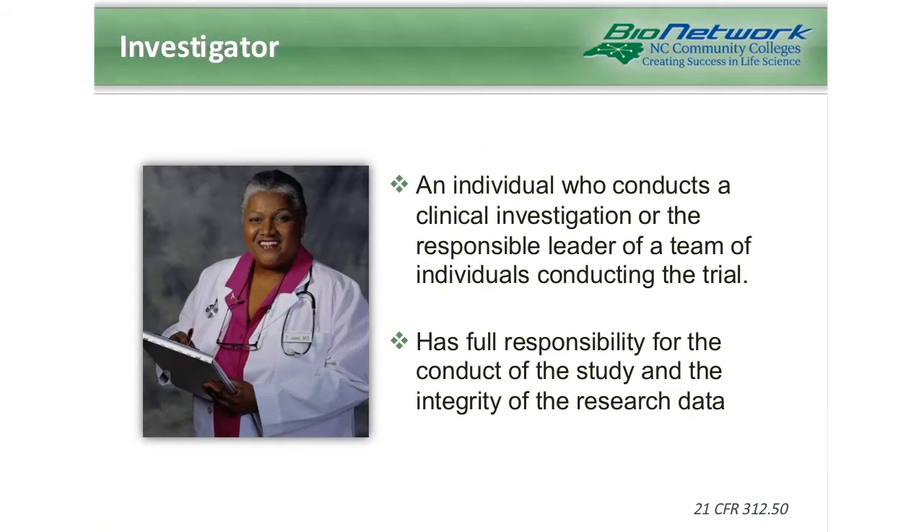The next role is the investigator. The clinical investigator is an individual who conducts an investigation or, as is more often the case, is the responsible leader of a team of individuals who conducts the trial. The investigator takes on full responsibility for the conduct of the study and the integrity of the research data, and is the person subject to any penalties for noncompliance. The investigator can delegate duties to specific team members; however, he or she retains the responsibility for proper conduct.